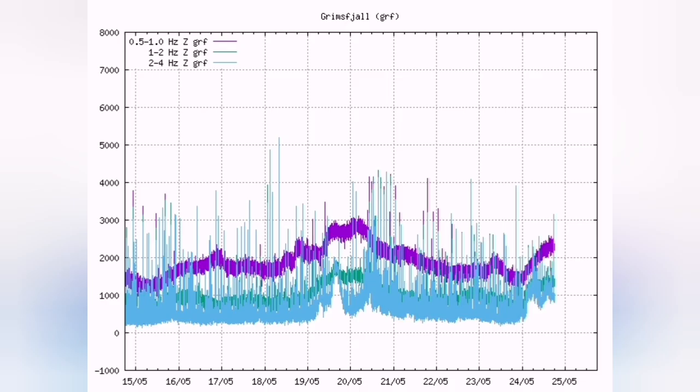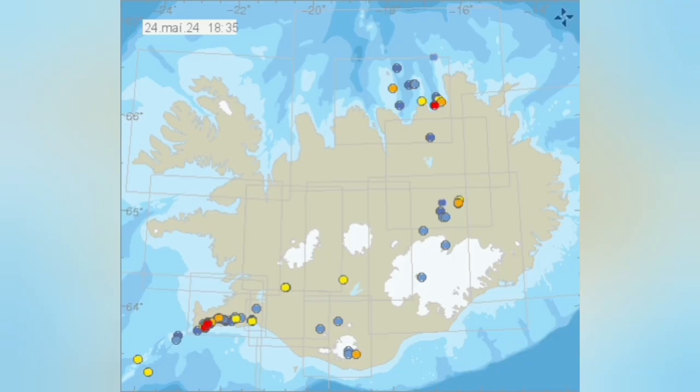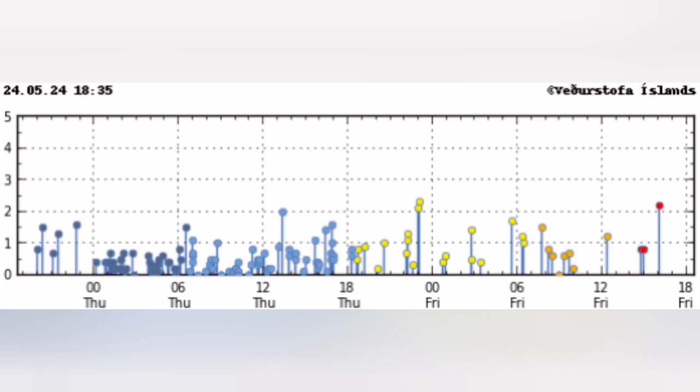All across Iceland, even in the Grimsfield area, they follow the same pattern — the whole island. The only reliable information is what we have from the Icelandic Meteorological Office, which shows the verified earthquakes. At the moment we don't have many of them.